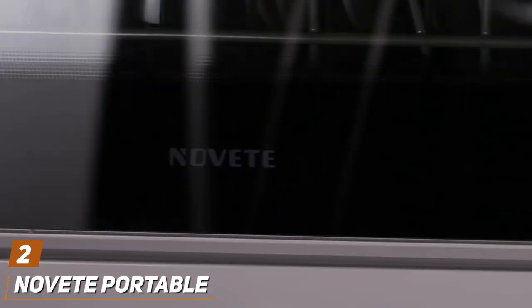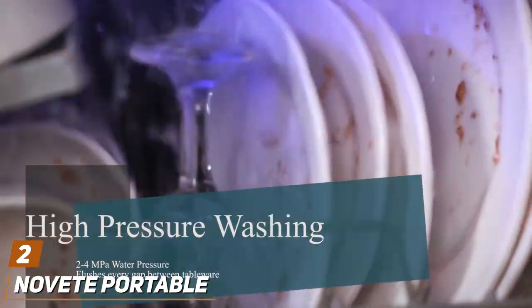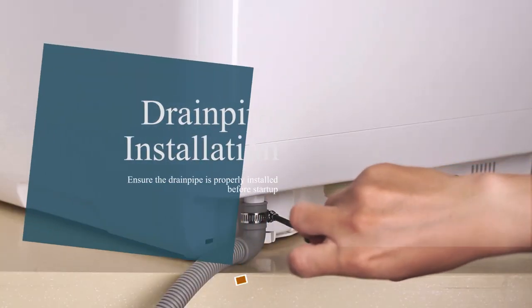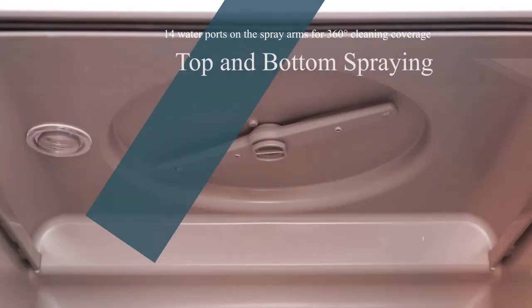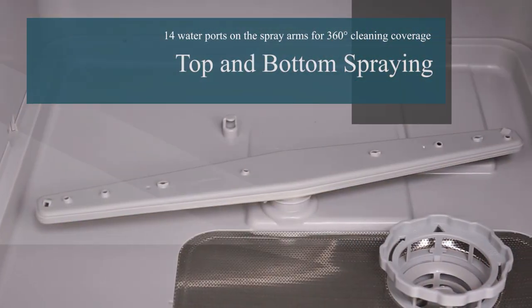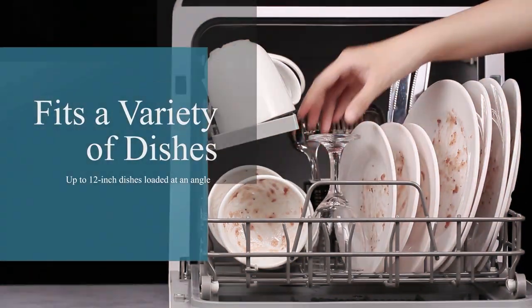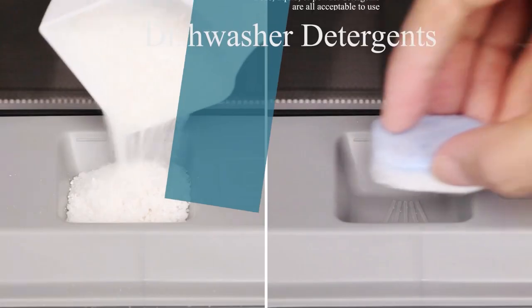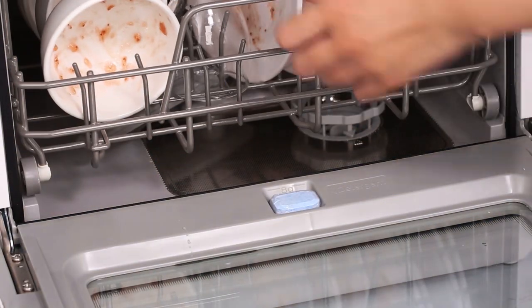Number 2 on our list, we have the Noviti Portable Countertop Dishwasher, a versatile and efficient solution for those seeking convenience without sacrificing performance. This countertop model is designed to fit comfortably in small apartments or homes with limited kitchen space. Its modern aesthetic complements any kitchen decor, while the robust construction ensures durability over time.